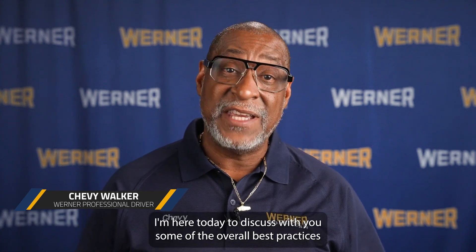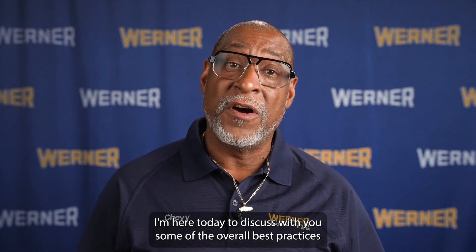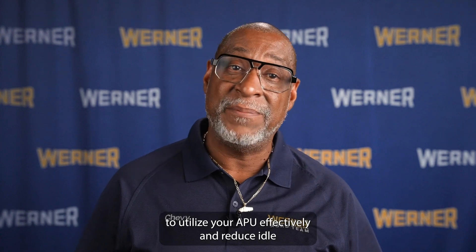Hi, I'm Warner professional driver Chevy Walker. I'm here today to discuss with you some of the overall best practices to utilize your APU effectively and reduce idle consumption in general.